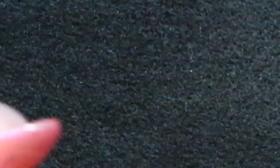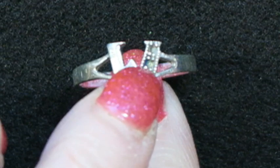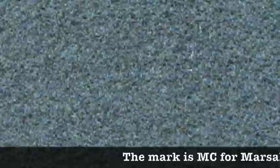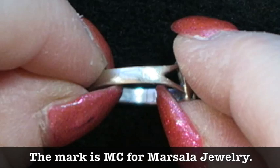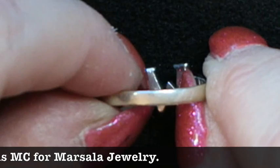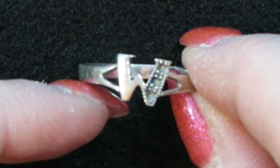Next we have this little W — or possibly M — shaped silver ring. It looks like it had stones in there but they are gone now. The marks inside look like 925 and then CW. Because it's missing some stones, this one might end up in a silver scrap lot or a jewelry lot.